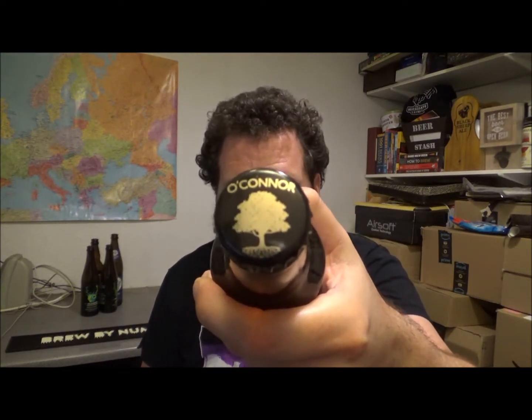So let's crack it open then. There's the crown — nice looking crown. So I've never had anything from these guys. Bit of smoke.